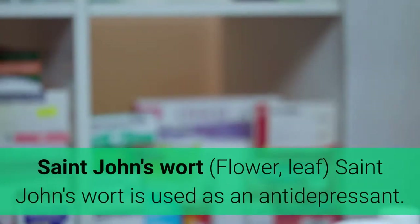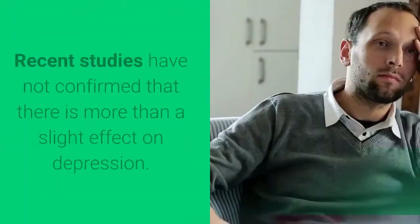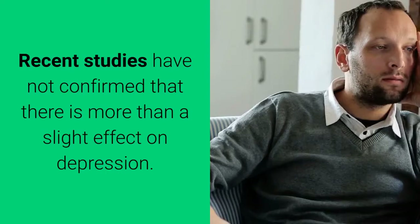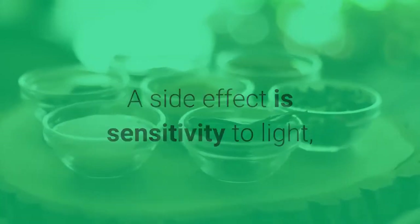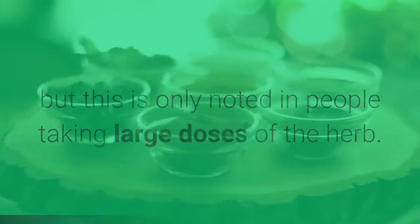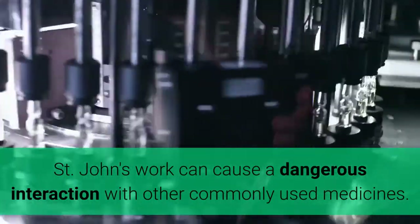St. John's wort — flower, leaf. St. John's wort is used as an antidepressant. Recent studies have not confirmed that there is more than a slight effect on depression, and more research is needed to determine the best dose. A side effect is sensitivity to light, but this is only noted in people taking large doses of the herb. St. John's wort can cause a dangerous interaction with other commonly used medicines. Always talk with your healthcare provider before using this herb.